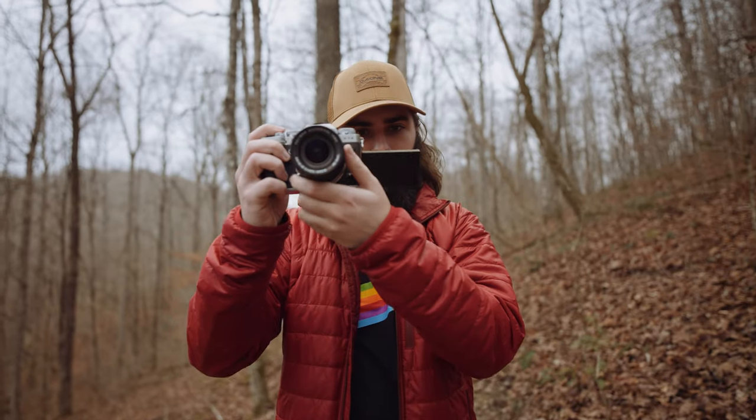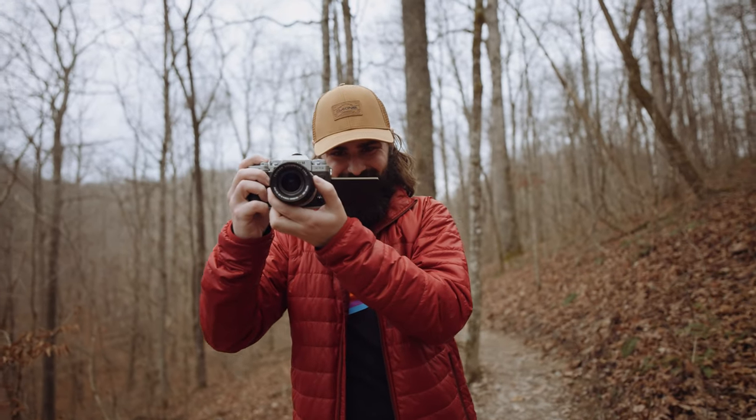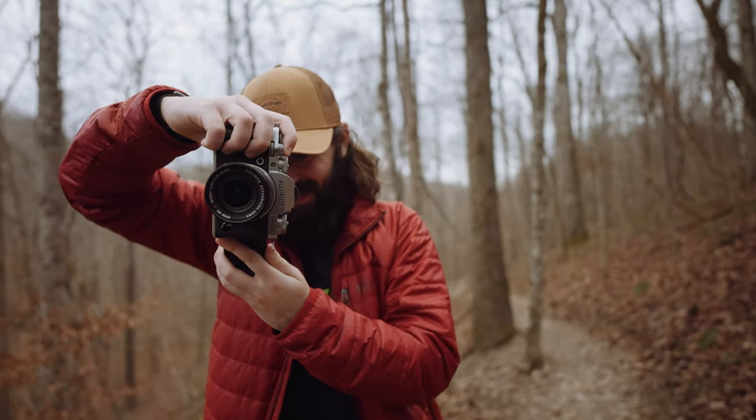So cool. Two guys in the woods filming each other. I bet this would look so funny from an outside perspective.